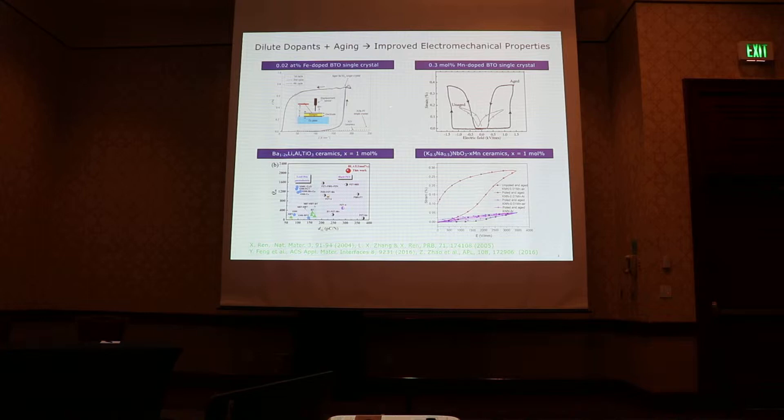This idea was later demonstrated in manganese-doped BaTiO3, and more recently in co-doped BTO ceramics and potassium sodium niobate ceramics with magnetic dopants. One thing worth mentioning is that in some cases, simply aging the sample is not enough. Some work shows that if you just age the sample, you don't get a very large strain response. Instead, you need to apply a poling electric field during the aging process to realize such a strong strain response.